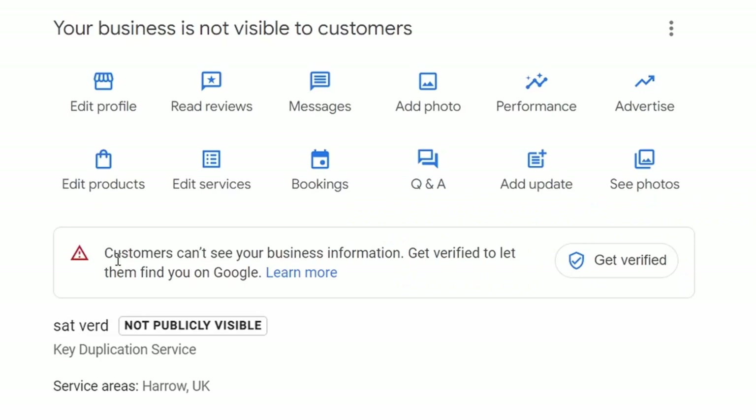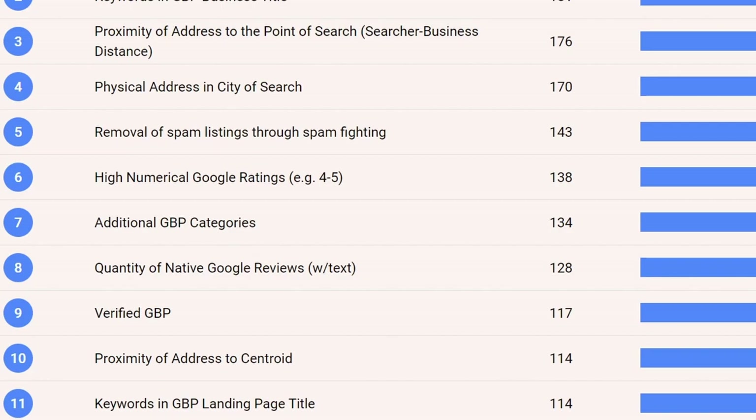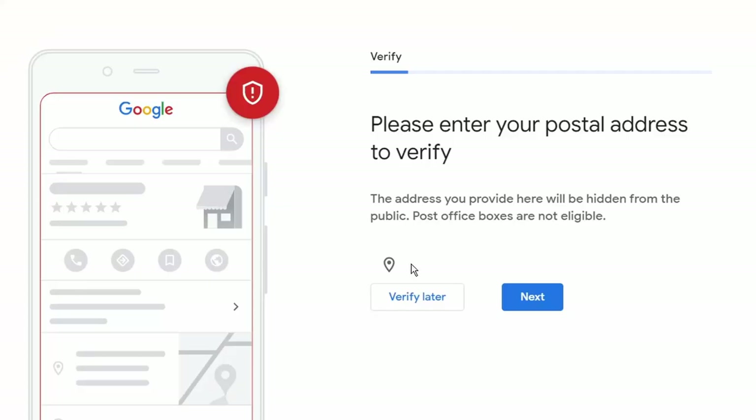In ninth place is simply being verified. If you're not showing as verified, you're not going to rank as high. So do verify your business if you haven't done so already.